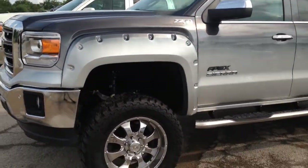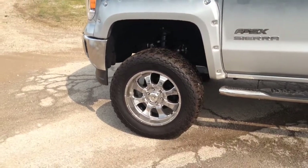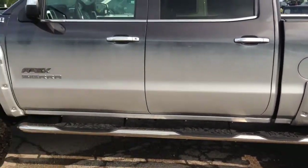It's got a 6-inch Fabtech lift on it, 35-inch Mickey Thompson tires, and the AE alloy wheels as well. It's got the nice step that goes all the way back and gives you a step into the back, and the painted wheel flares that match.